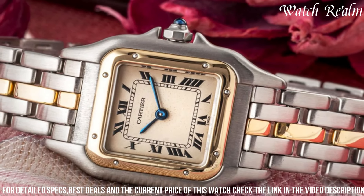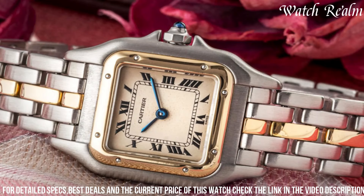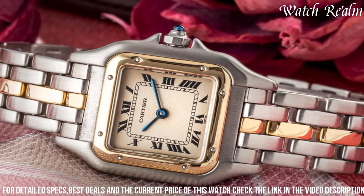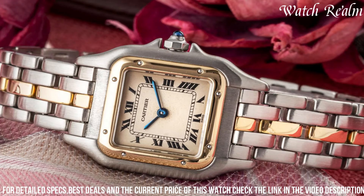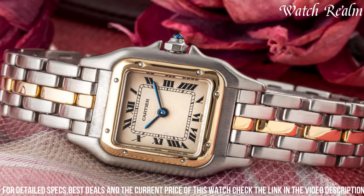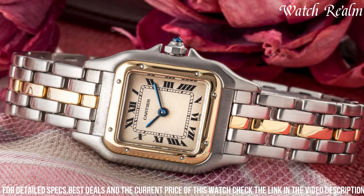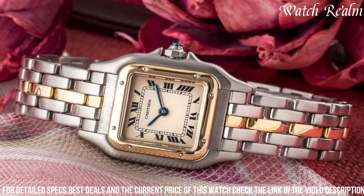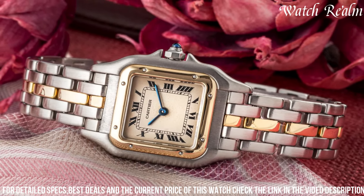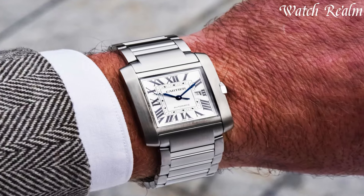Often adorned with diamonds, this watch exudes luxury and sophistication. The Panthère remains a symbol of timeless style and femininity, appealing to those seeking an exquisite and distinctive watch that effortlessly balances elegance with a touch of daring charisma, reflecting Cartier's iconic Panthère motif.